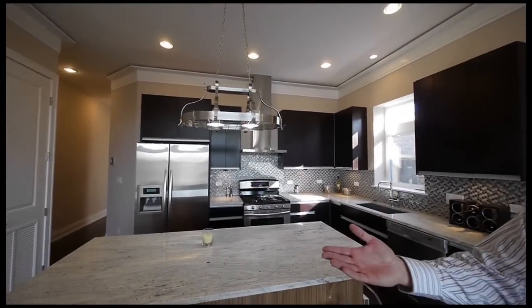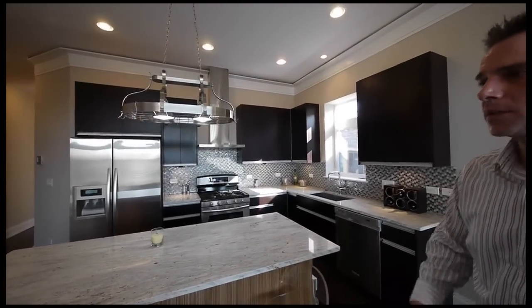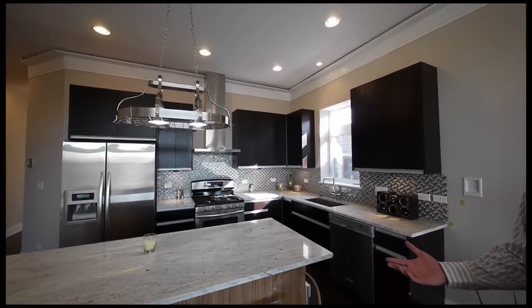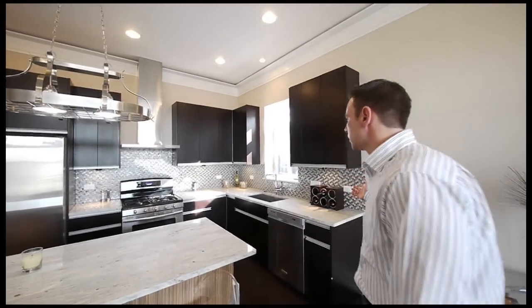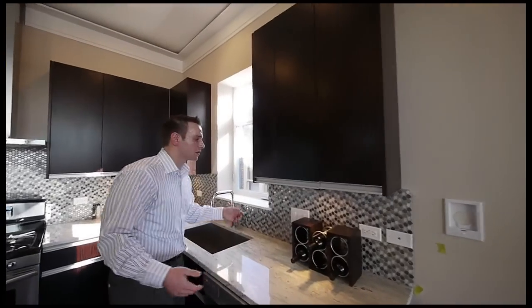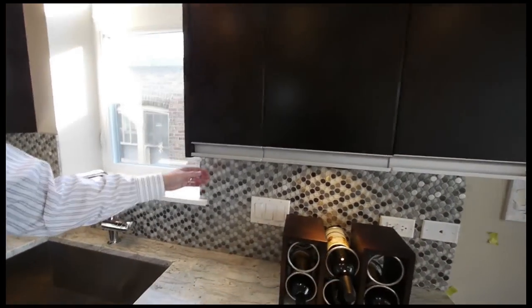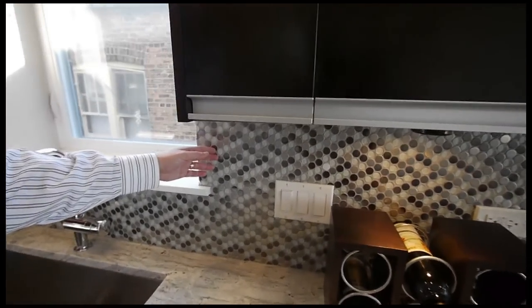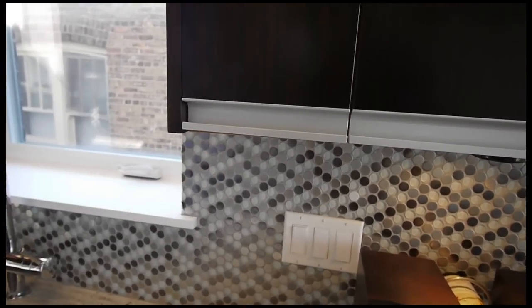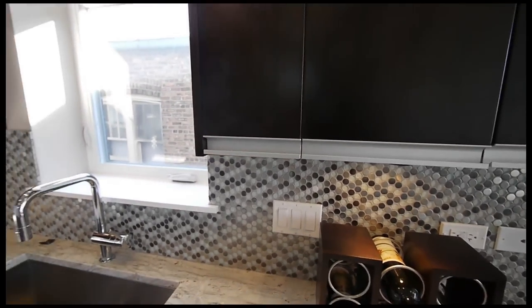They've got really nice doorknobs and hardware used on the doors — just the extra expenses that really do make a difference to a buyer. They use really intricate, different backsplashes. Going along with the sustainable materials, this one is brushed chrome with glass inserts. It really is something different and unique that most other projects don't have.